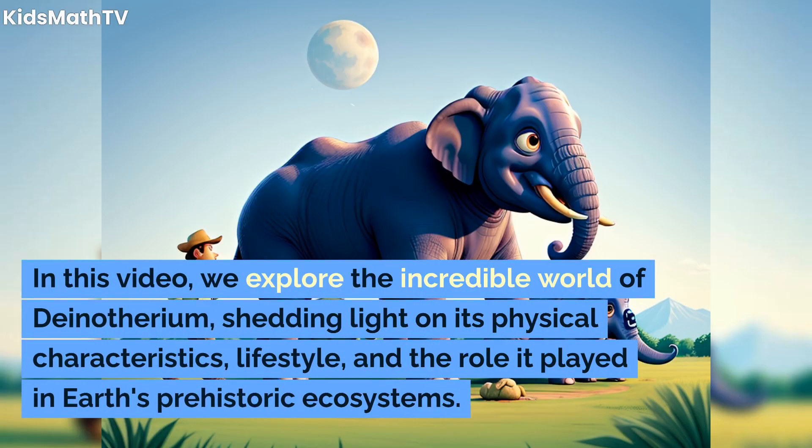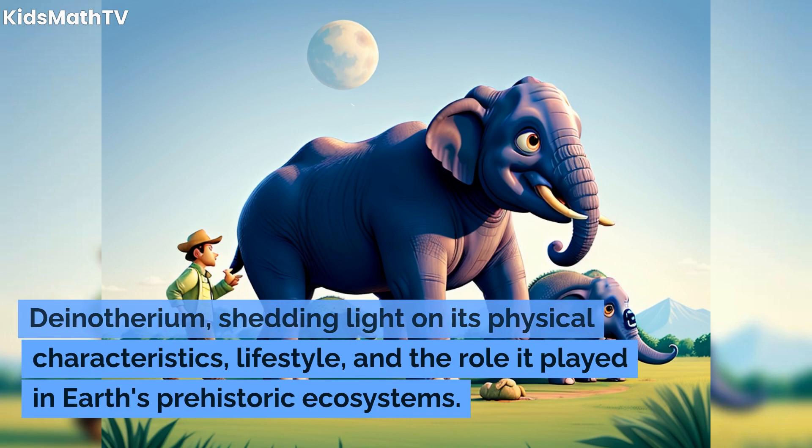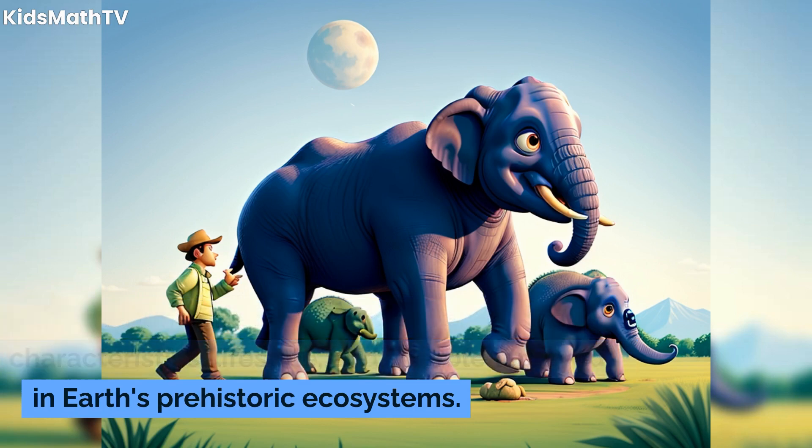In this video, we explore the incredible world of Dinotherium, shedding light on its physical characteristics, lifestyle, and the role it played in Earth's prehistoric ecosystems.